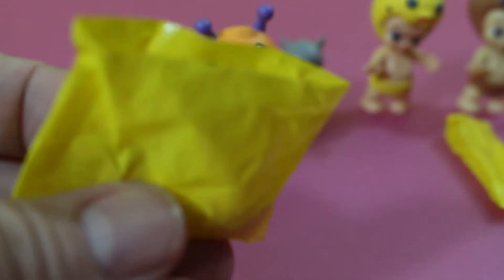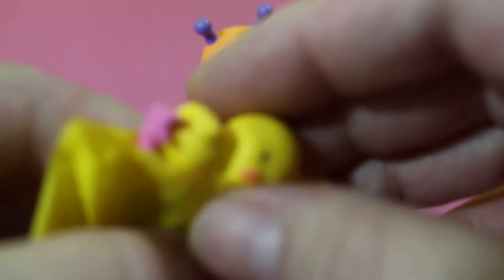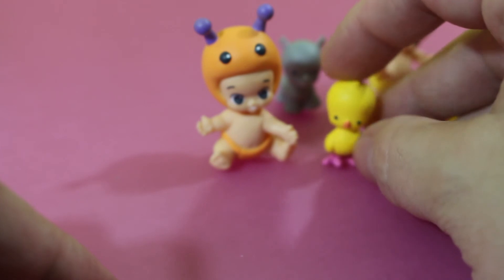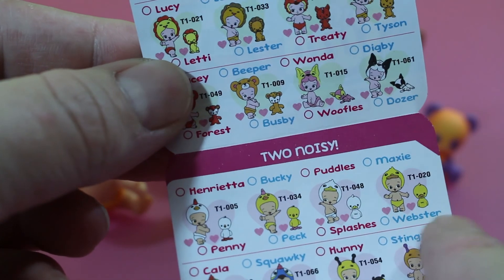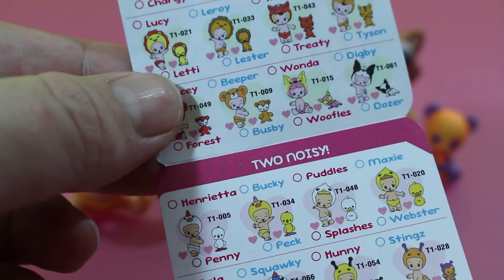Oh, it's a bird — we got a bird! Let me see. Maybe it's that bird — it's a ducky! Oh, let's see — that is too cute, look at it. And there are actually four different ducks: Penny, Peck, Splashes, and Webster.